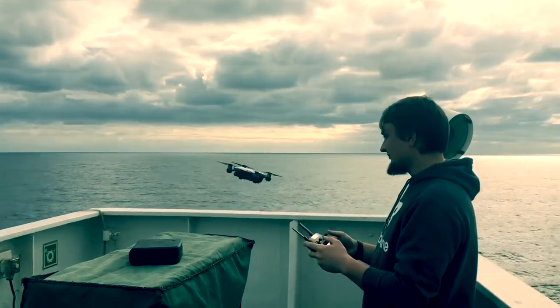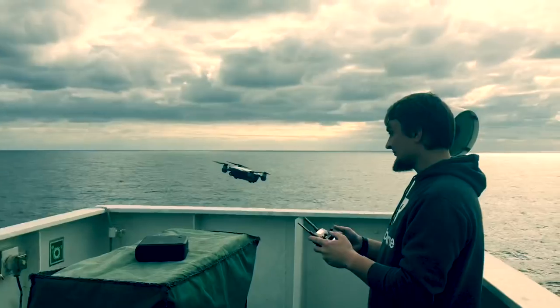From the first seconds the drone was trying to make a collision with me, so stay clear during takeoff.